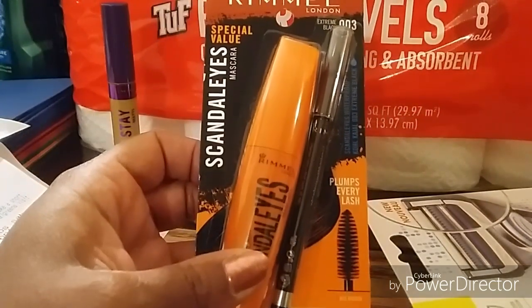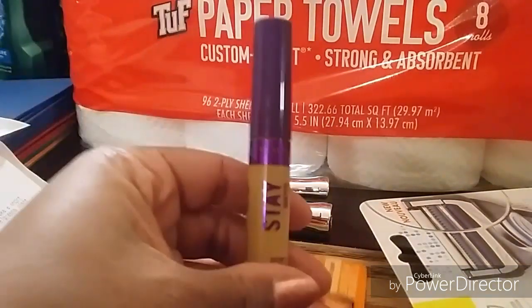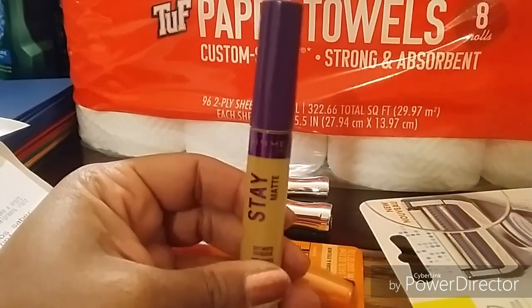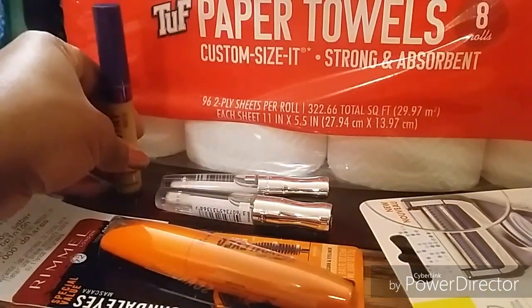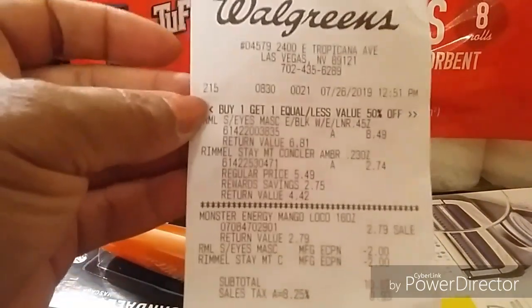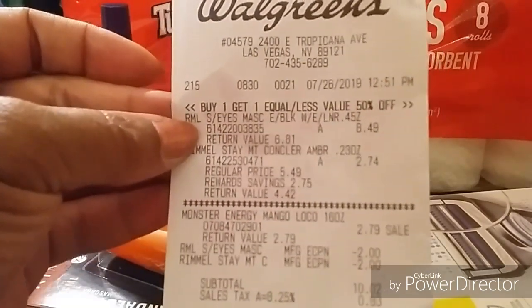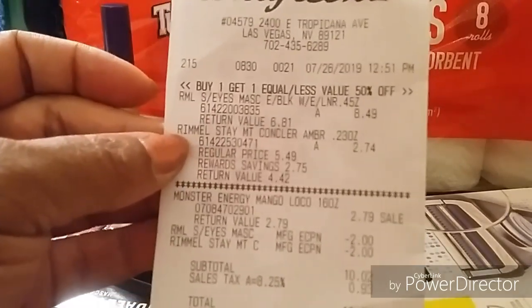My store didn't have a lot of stock, so the Scandal Eyes mascara was eight dollars and forty-nine cents. I also got the Rimmel Stay Matte Concealer, which rang fifty percent off at two dollars and seventy-four cents. Here is my receipt — you can see the Scandal Eyes at eight forty-nine and the concealer at two seventy-four, buy one get one fifty percent off.